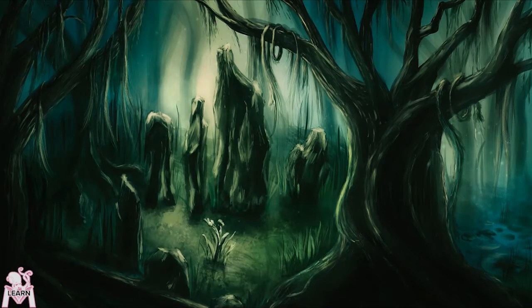For my day job, I'm a traffic engineer. The short version is that I work on pavement markings, signs, and traffic signals. My talk today is about the future of traffic systems including connected and autonomous vehicles.